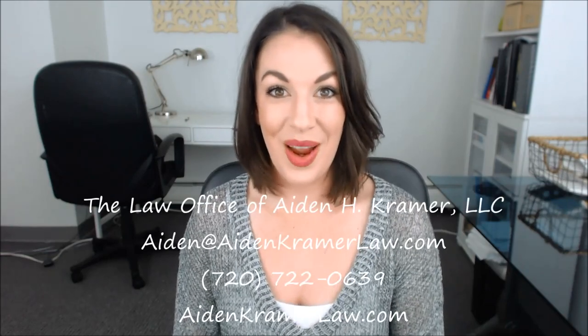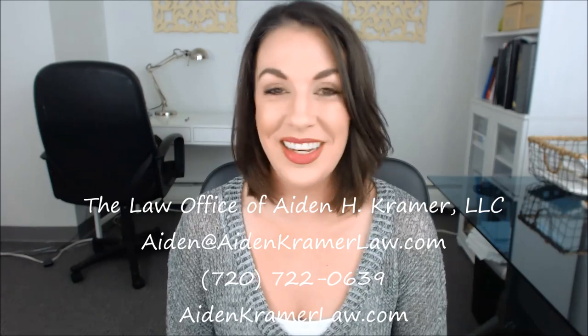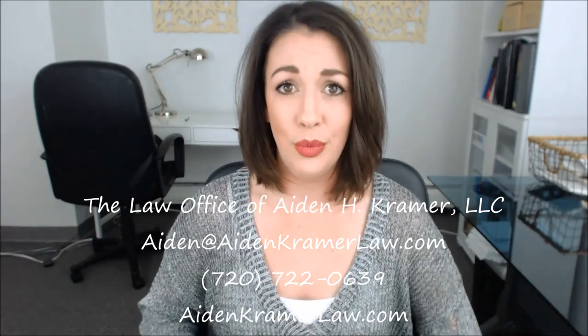Hi everybody, I'm attorney Aiden Kramer with the Law Office of Aiden Kramer in Colorado. Welcome to the magical world of All Up In Ya Business. I've talked a lot in previous episodes about the importance of an operating agreement in an LLC, particularly in a single member LLC. The operating agreement for an LLC is essentially the written agreement of the members about how to operate the LLC.